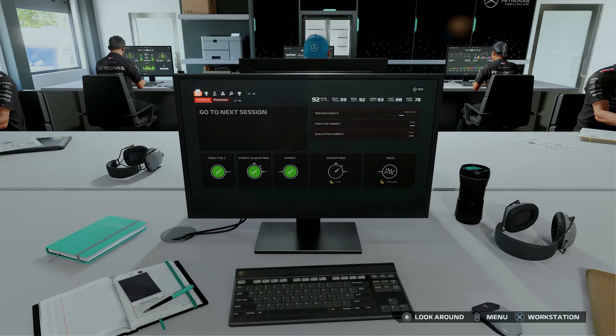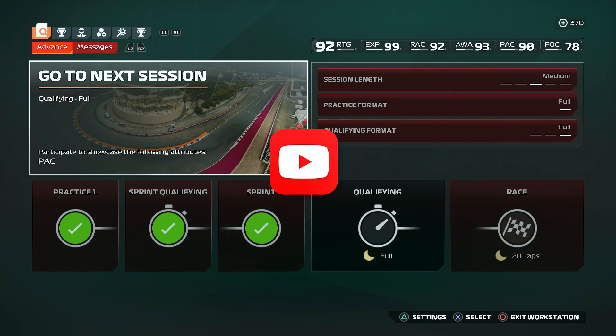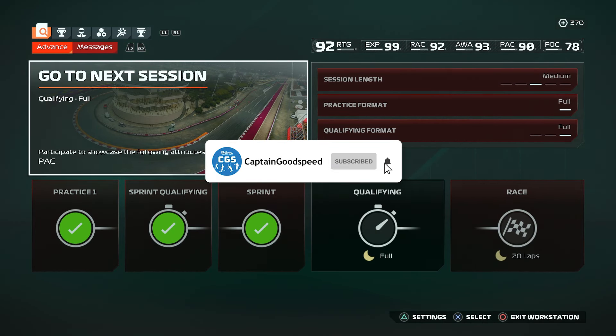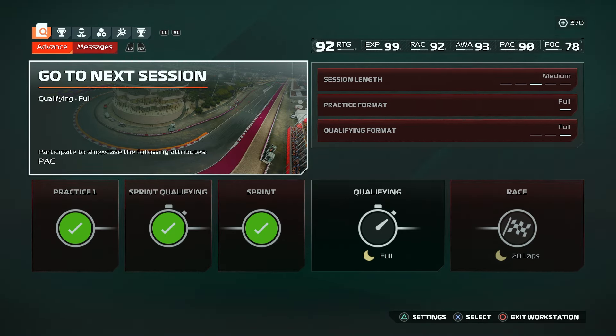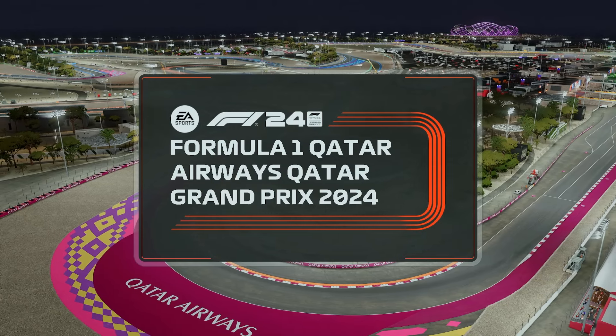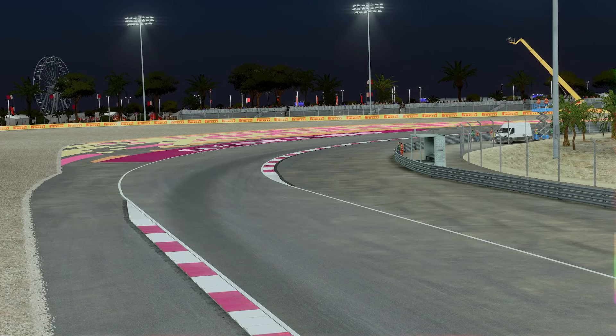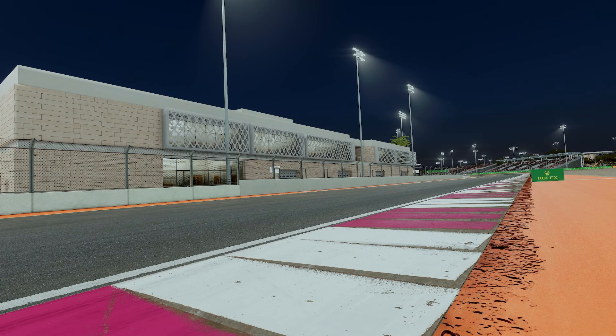Hello, how's it going? Welcome back to some more F1 24 and another part of our Lewis Hamilton career mode. Today we have got qualifying and the race for the Qatar Grand Prix. Last time out we had a fun sprint race round here, finished fourth in the end, got into a bit of a DRS train. Wherever you are in the world, you're very welcome.